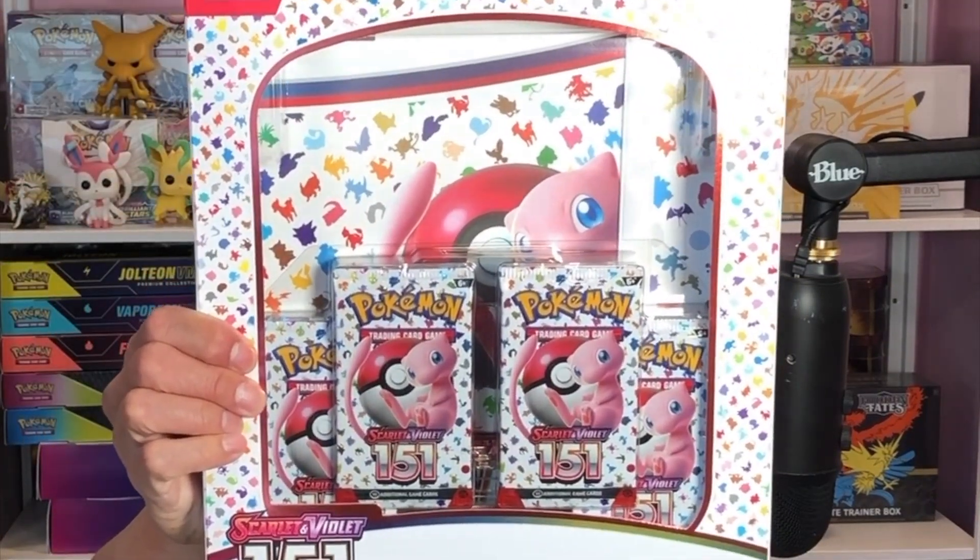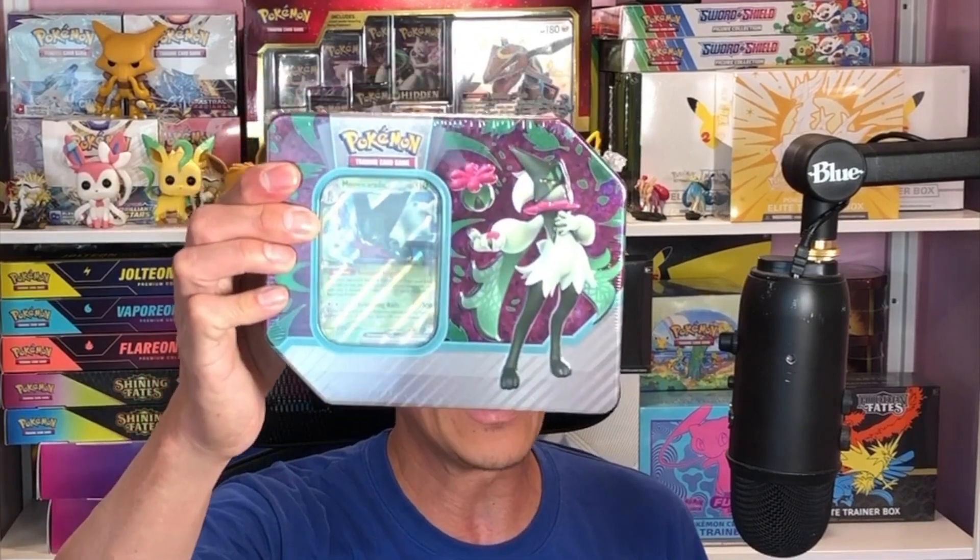All right guys, we are here back in the studio to open some 151 products — well, actually one 151 product. It is this 151 Binder Collection Box that I picked up at Barnes and Noble. They didn't have any of the Booster Bundle Boxes, but luckily they had this one, and I could sure use a binder for my Pokemon cards. Before I opened that, I also got this Paldea Partners tin and a pencil case tin to open.